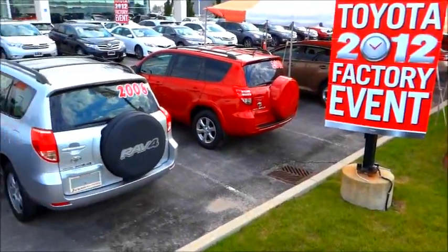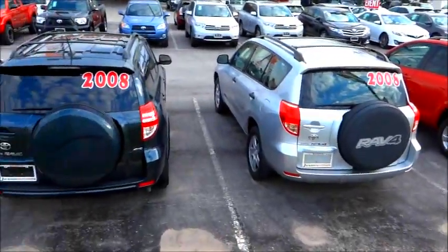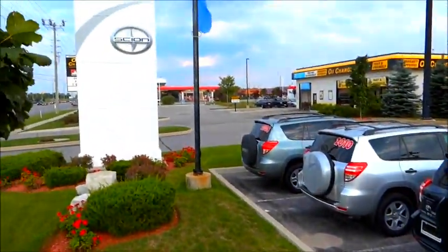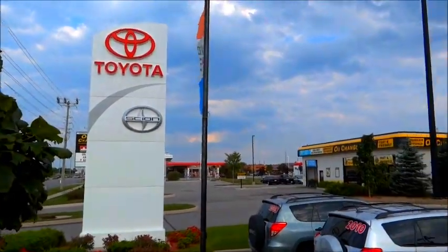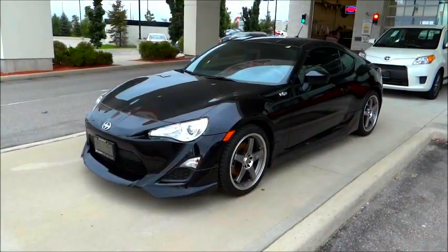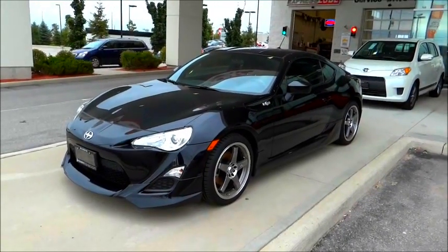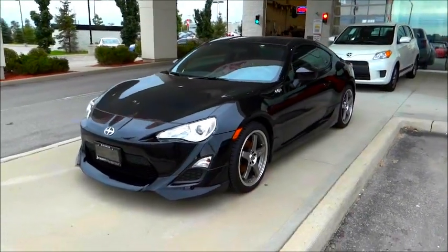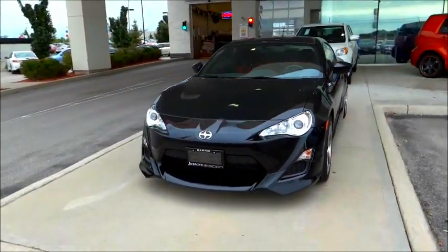The following video profile is courtesy of Jackson's Toyota, 181 Maple View Drive West in Barrie, Ontario. Hey folks, this is Riley for Car Clips Canada, and today I'm back at Jackson's Toyota, and I'm very pleased to bring you this brand new Scion FR-S.